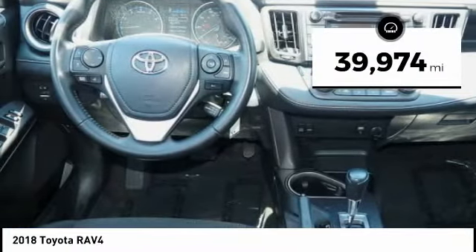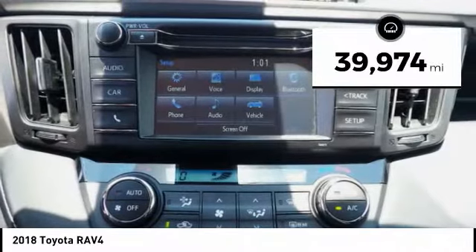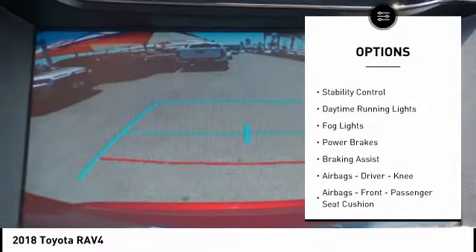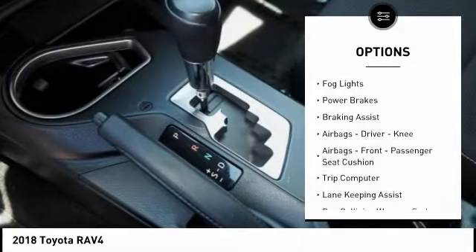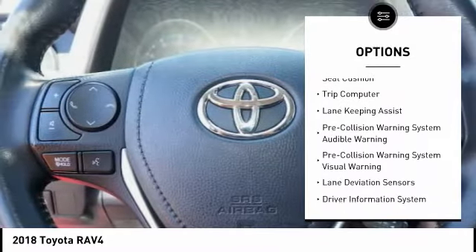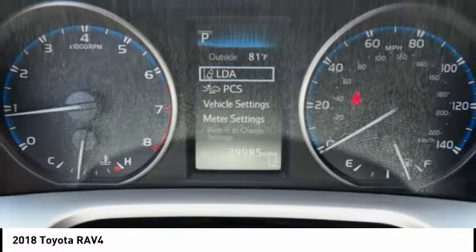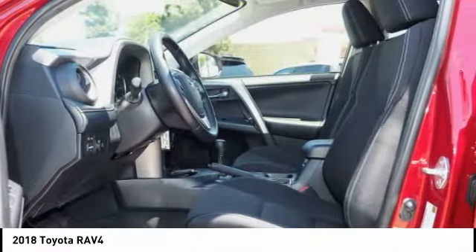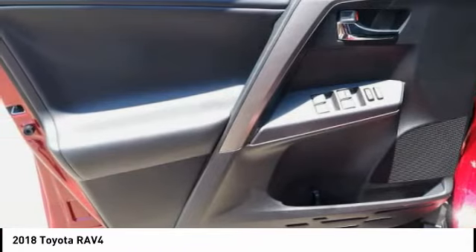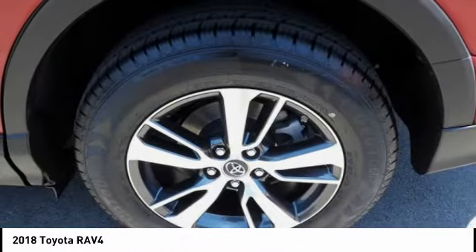This vehicle has less than 40,000 miles. Here are some of this vehicle's great options: power windows with safety reverse, traction control, stability control, daytime running lights, fog lights, power brakes, braking assist, airbags — driver, knee, front — passenger seat cushion, trip computer. If affordable style and reliability are what you're looking for, this vehicle couldn't be more perfect. Drive it today.